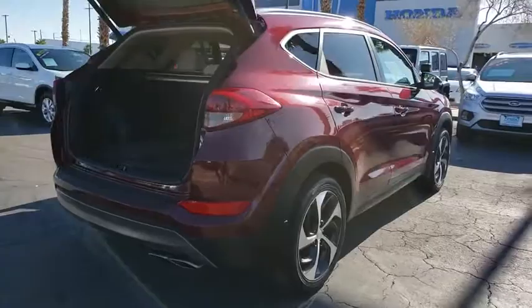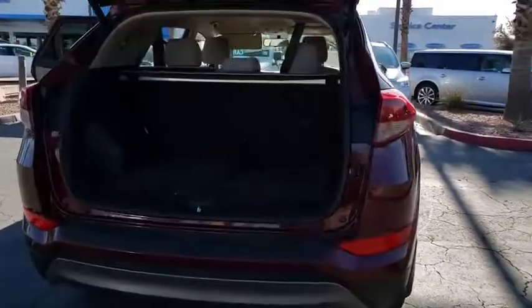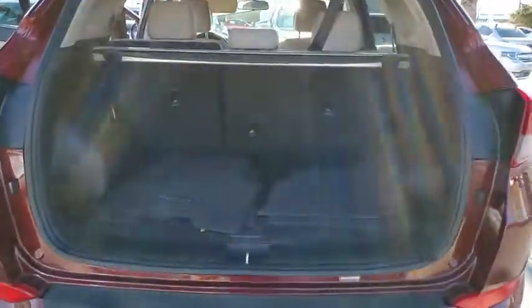With its spacious interior, small never felt so big. This vehicle has less than 60,000 miles.